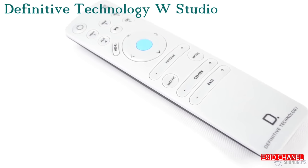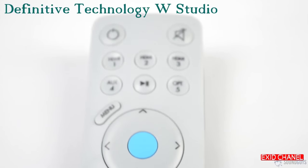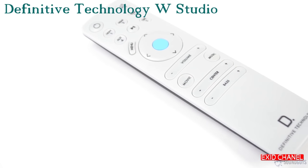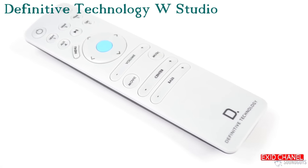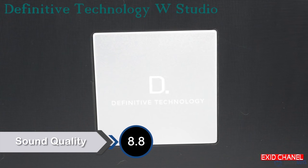While the included remote offers much more, there are some built-in controls on top of the soundbar: power, volume, input selection, and wireless setup all have dedicated controls. Looking at the remote, a lot more options open up, including dedicated buttons for subwoofer and center channel volume, switching between music and movie modes, and navigating the menus.